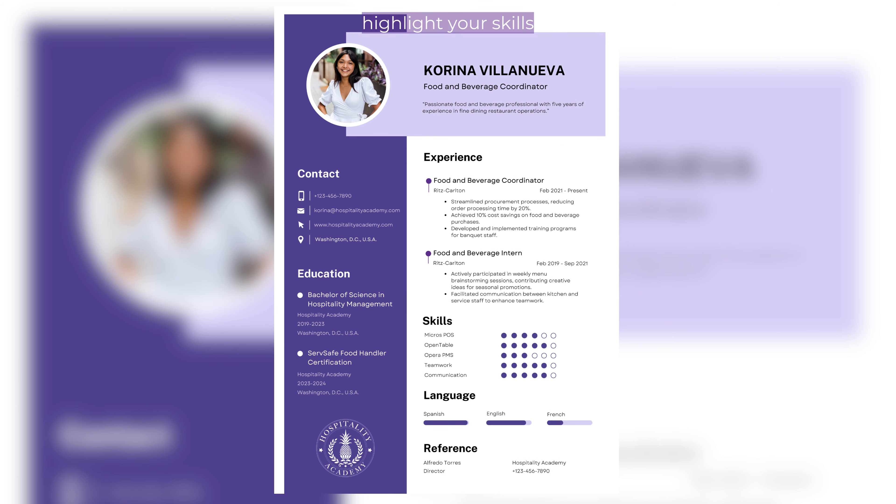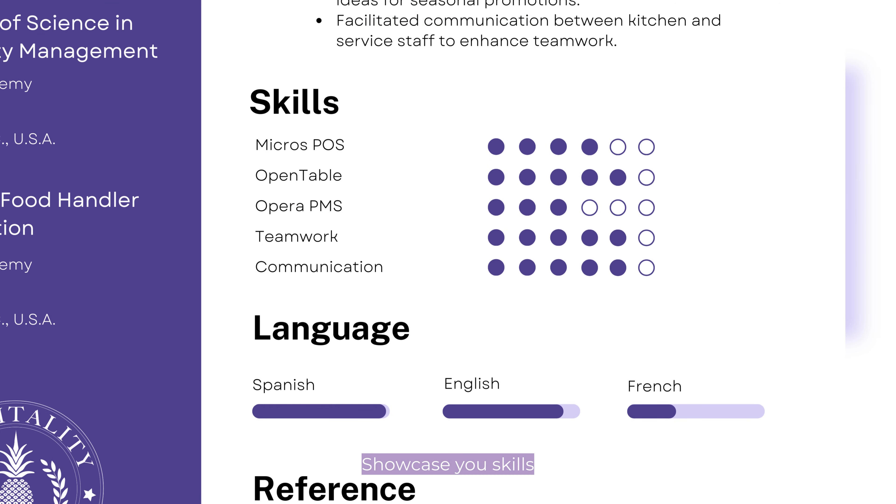Step 2: Highlight your skills. Showcase your skills in a clear and organized manner. Include both hard skills, such as proficiency in software or fluency in multiple languages, and soft skills like communication and teamwork.